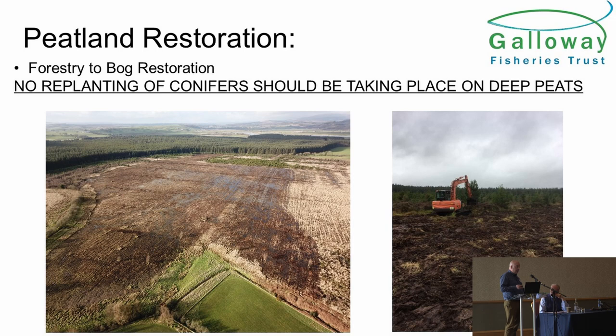The main message we want to keep getting across is that we believe there should be no replanting of Sitka on deep peats. For new planting, it's very strict — deep peat, which is defined as 50 centimetres, means you're not allowed to plant conifers on those areas, as you lose more carbon than you gain. But you're allowed to continue to replant on deep peat if trees were planted in the 1950s, 60s and 70s — when you fell those, you're allowed to replant. Forestry and Land Scotland is starting to take a new policy, which is wonderful, but in many cases the private sector is still allowed to replant on deep peats, and that is something that needs to change.